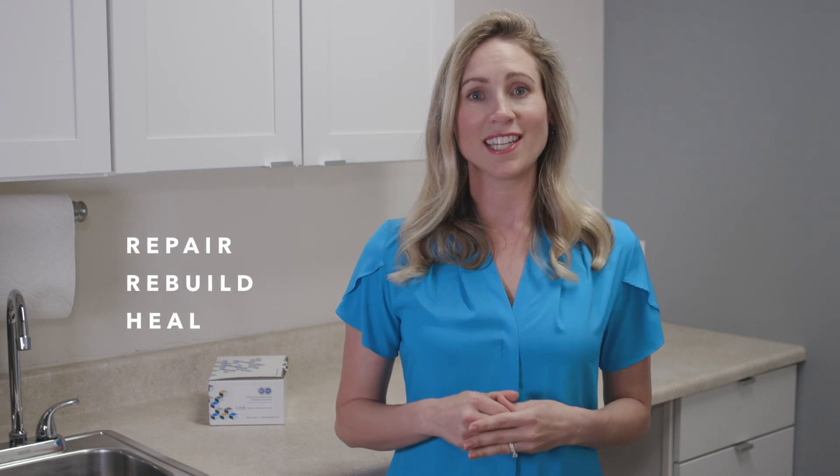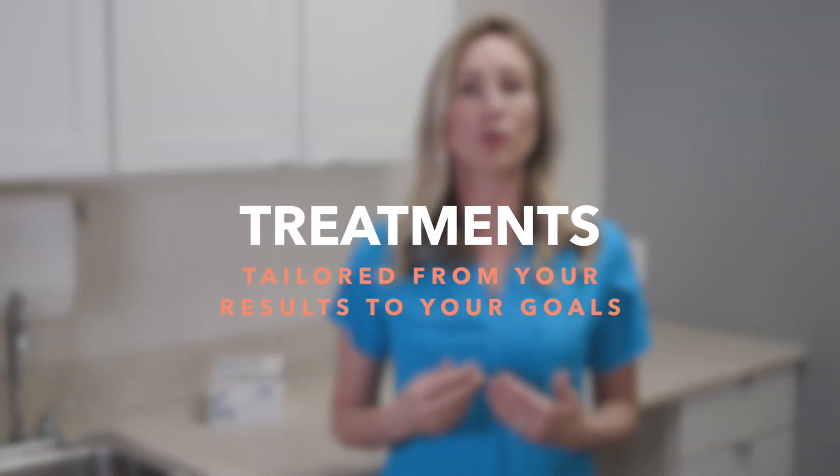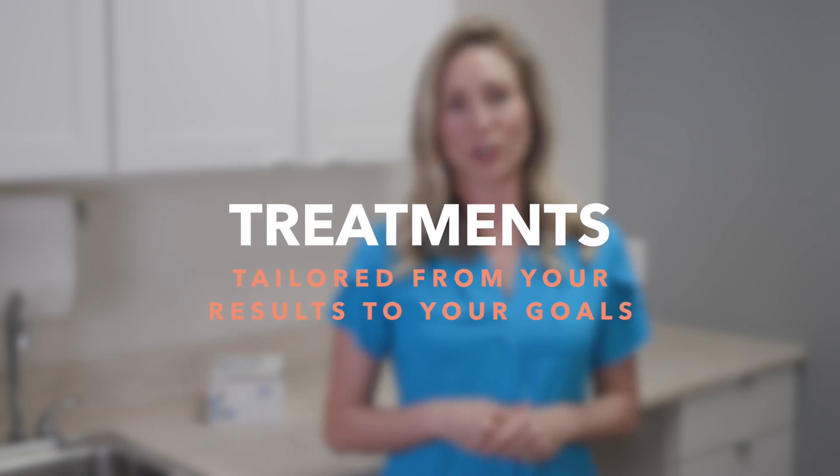If you'd like to overcome these challenges, are curious if medication is right for you, or if you're currently taking medications and wish to discontinue, consider a natural approach to repair, rebuild, and heal the imbalance. Treatment plans may consist of supplementing with specific amino acids, nutrients, and healthy lifestyle habits tailored from your results to achieve your desired goals.